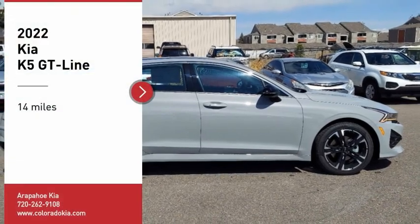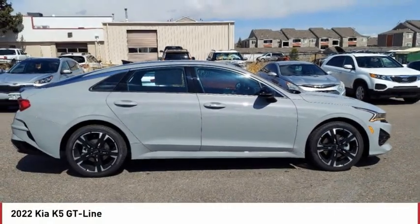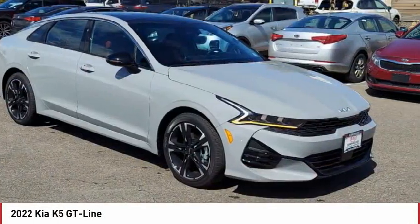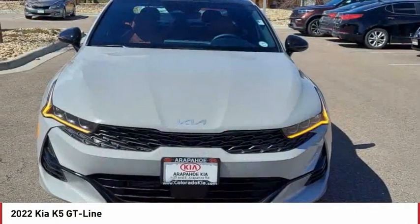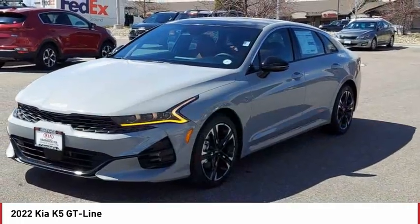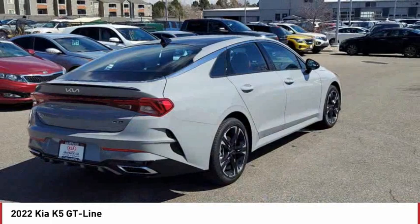You are going to love the 2022 Kia K5. The Kia K5 has a stylish exterior that will be sure to turn heads, sleek interior looks, fantastic handling, and an abundance of technology will make this a fun vehicle to drive.